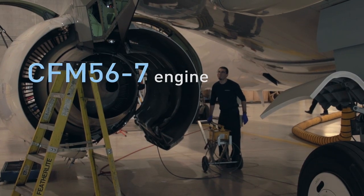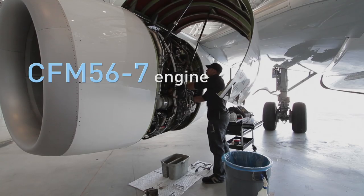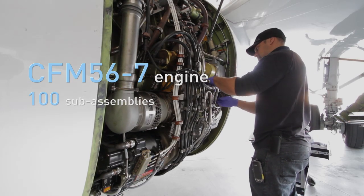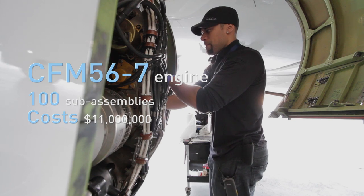Engines are monitored for their performance and condition and changed when they start to wear. As many as 30 engines are scheduled to be changed every year, and unseen events drive even more.